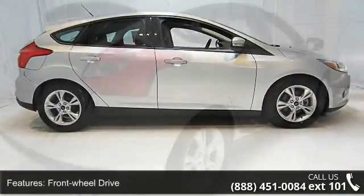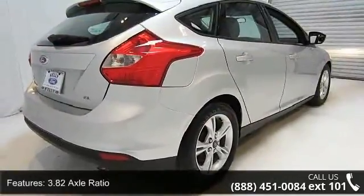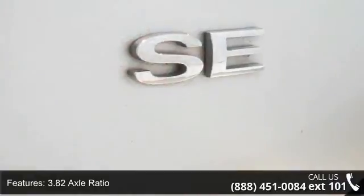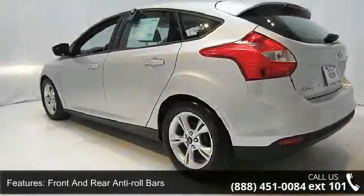Enjoy these notable features: front wheel drive, 3.82 axle ratio, front and rear anti-roll bars, electric power assist steering, single stainless steel exhaust, brake actuated limited slip differential.